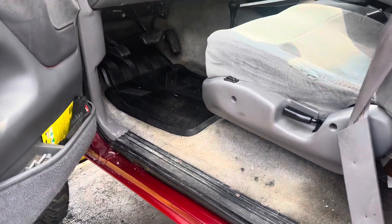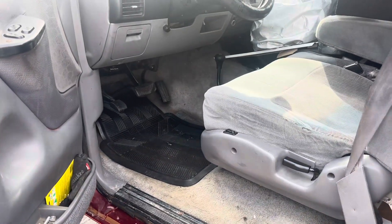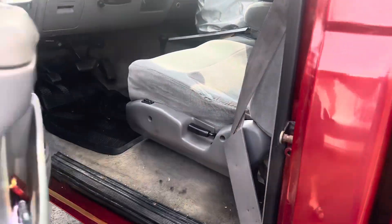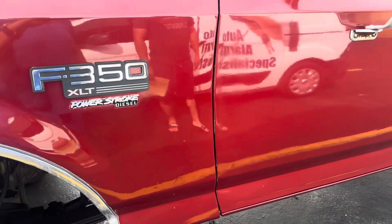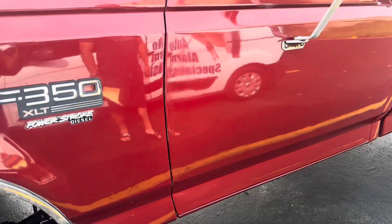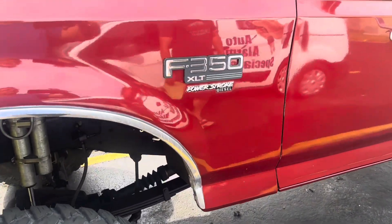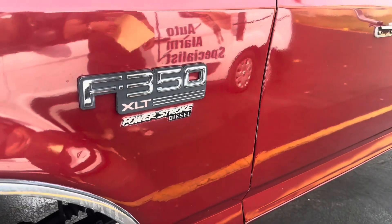When you remote start it and press that button twice, it keeps the truck running for 15 minutes so you can go inside and do what you need to do. It's a nice feature. A lot of times people also use it as a turbo timer — back in the 90s with cars like Supras, the turbo had to cool off. This alarm was installed here in Miami, Florida on this 1997 F-350. Thanks for watching.